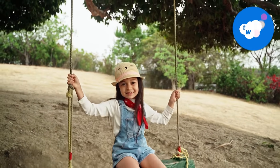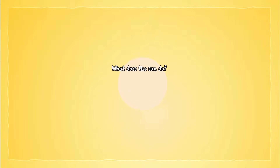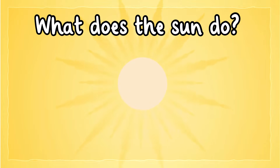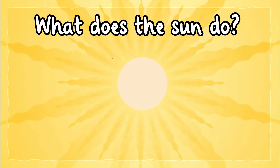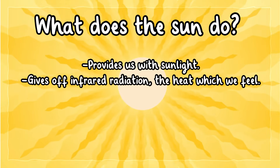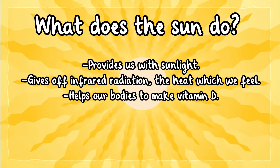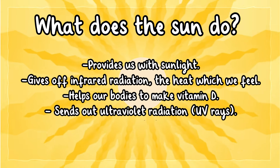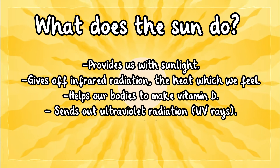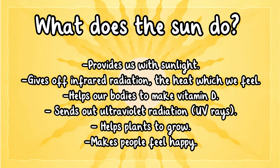Spending time outside is lots of fun, especially in the summer. The sun does lots of different things such as provides us with sunlight, gives off infrared radiation — the heat which we feel, helps our bodies to make vitamin D, sends out ultraviolet radiation UV rays, helps plants to grow and makes people feel happy.